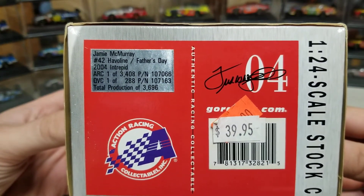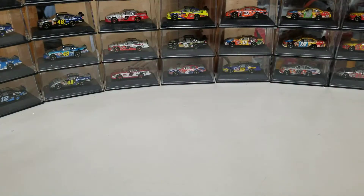Production quantity is $36.96 on this one here. But let's go ahead and take a look at the car.